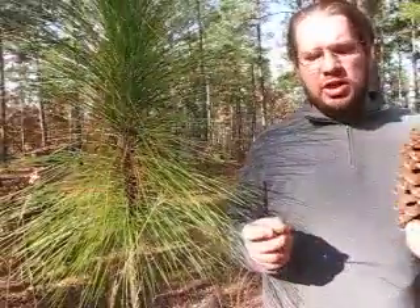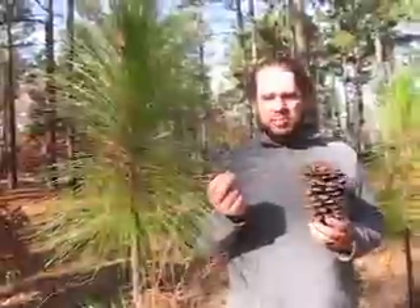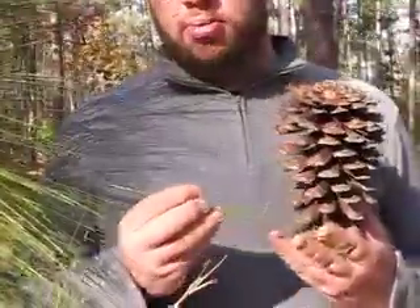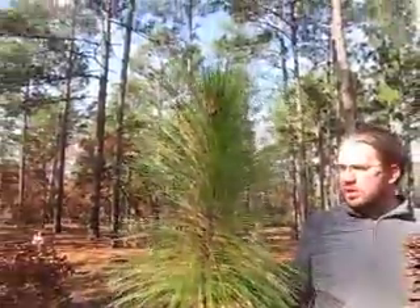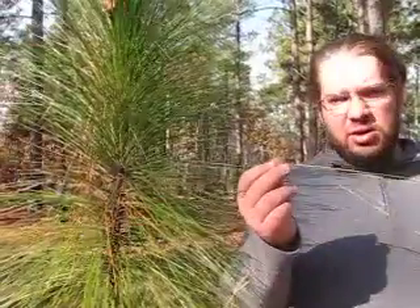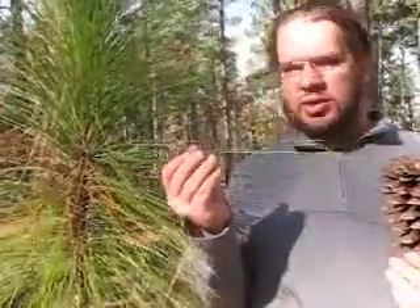Longleaf pine trees are particularly suited to survive recurrent fires. They're a fire dependent plant that relies on fast flash fires to burn out competitive underbrush underneath it. They grow tall quickly — like this one right here which is in its juvenile stage and will be putting on a foot or two every year. They have these long needles which allow for a cool fast flash fire to burn just the tips and not get to the actual tree itself.